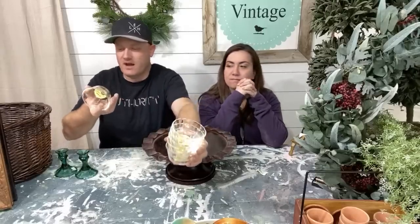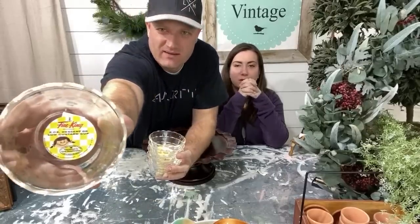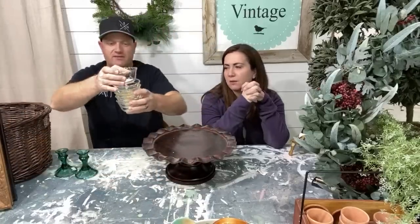These are new old stock — meaning they've never been used but they are old. They were 50 cents each and they're Fire King. There's a cute little sticker on the bottom I'll leave on. So that was $3 for six of them; I'll probably sell them for like $12.95 for the set of six. When I find things like that I usually don't sell them individually — I sell them as a set because most people would want six for desserts.